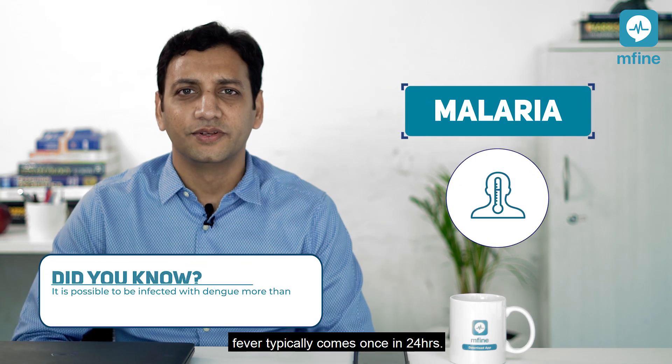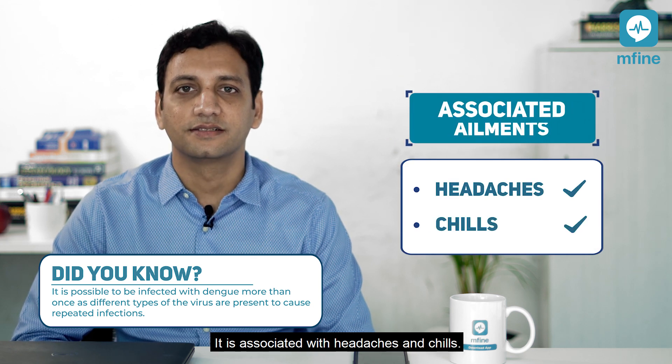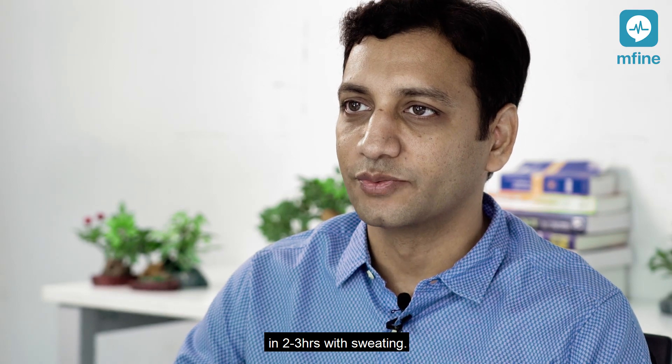In malaria, fever typically comes once in 24 hours. It is associated with headache and chills. Typically, fever comes down in two to three hours with sweating.